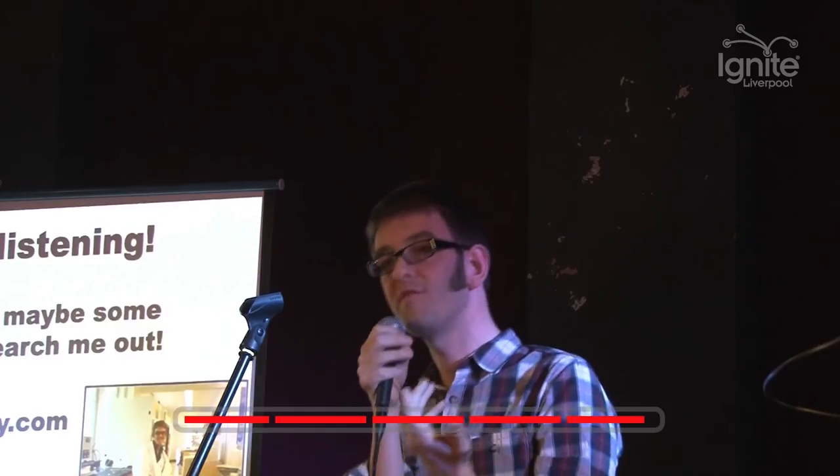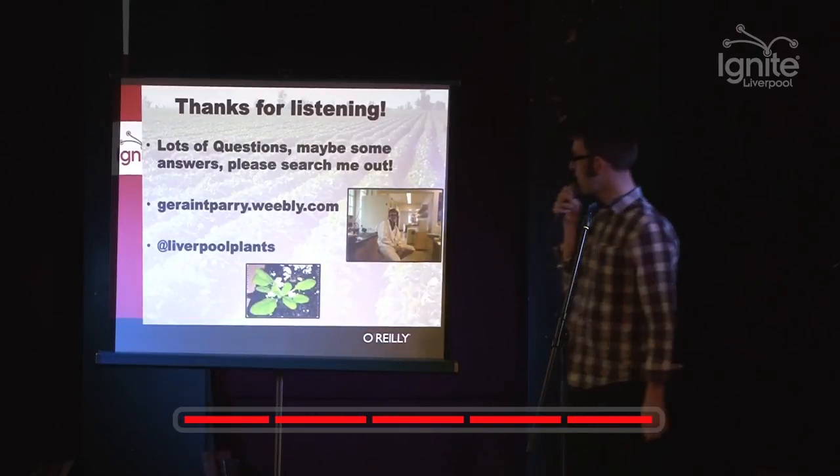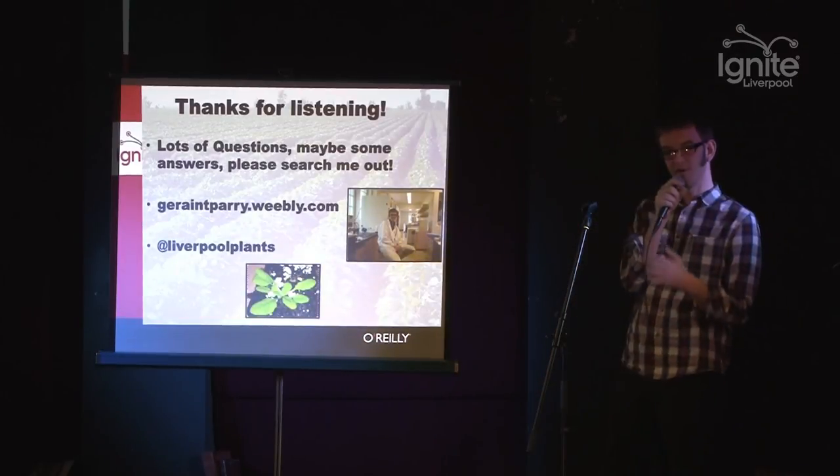I think the future is going to be GM combined with other things. This is me, my lab, this is my website - you can follow me on Liverpool Plants. Thank you very much.